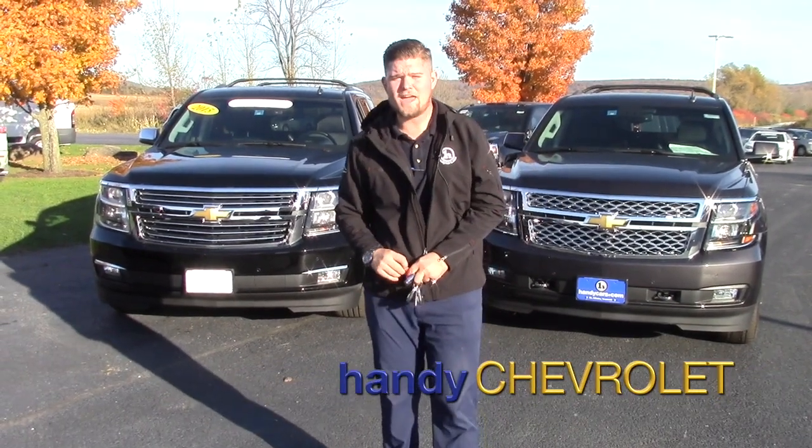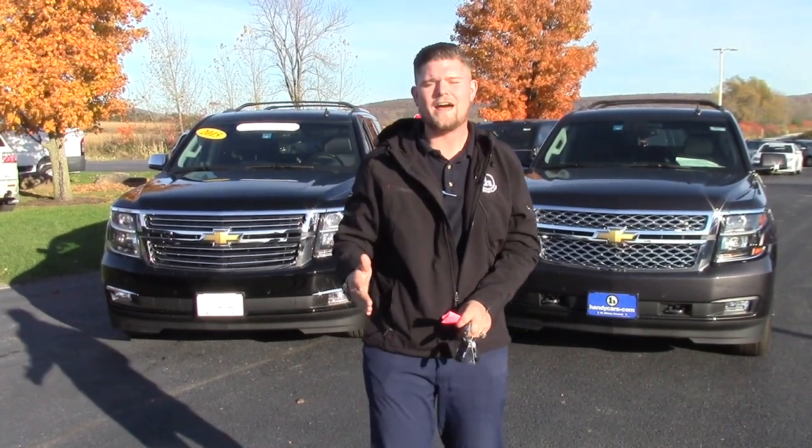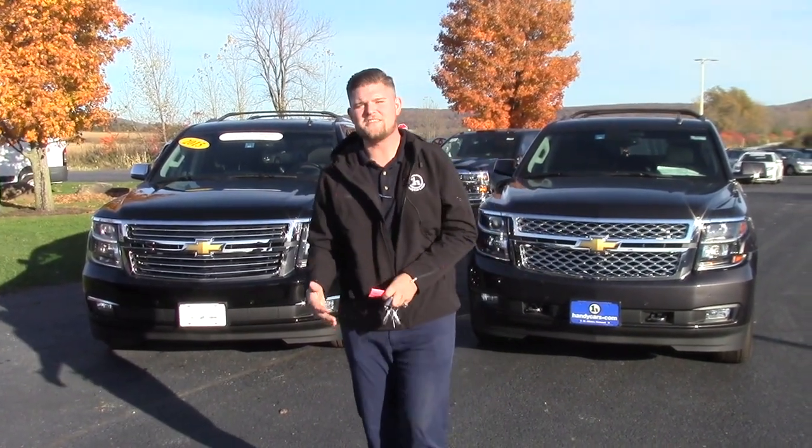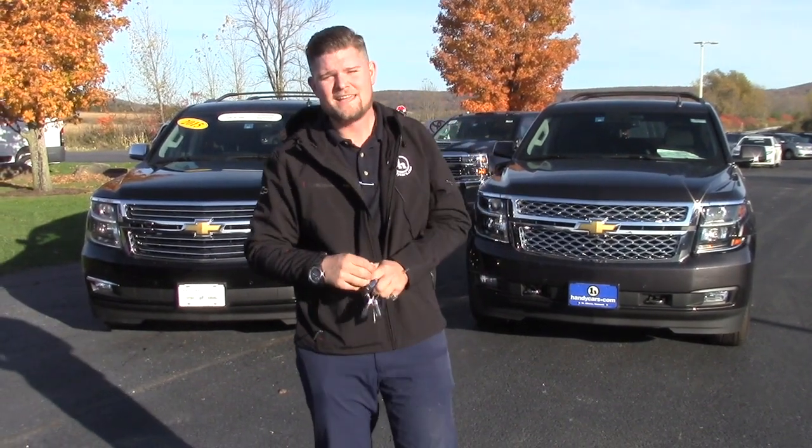Hey Claudia, it's Matt with Handy Chevrolet. I want to thank you so much for talking with me today. We took a lot of time and discussed what your real needs are and what you're actually getting for discounts. It sounds like maybe they were rushing you down in Burlington or whatever the case may be. You're a lot more informed now.